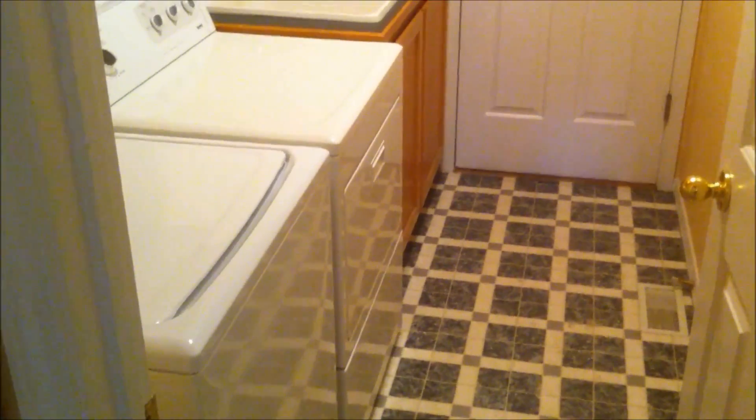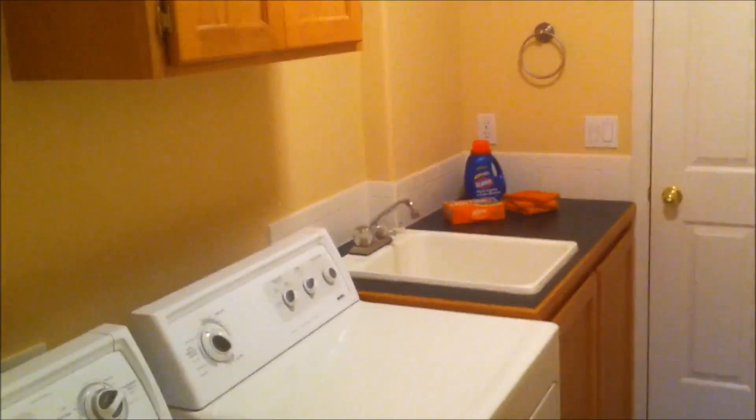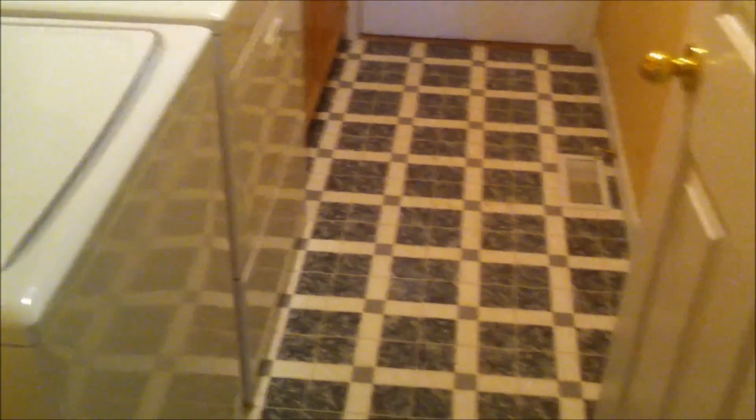We'll go down the hallway. Immediately to the left, out to the garage, we have the laundry room. It's a nice place to hang some clothes. It has a sink and vinyl flooring. There's a closet here — plenty of storage. Every square foot is used well in this house.